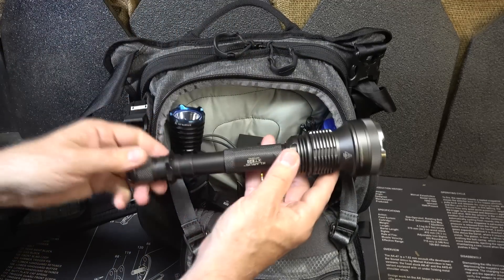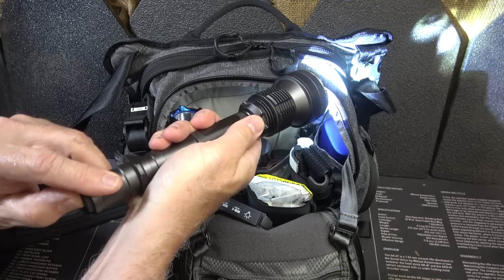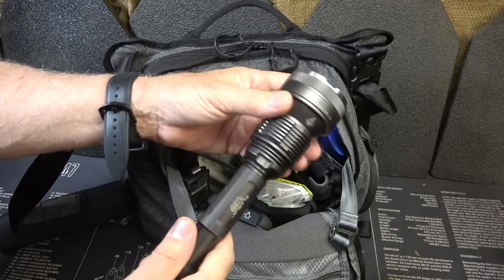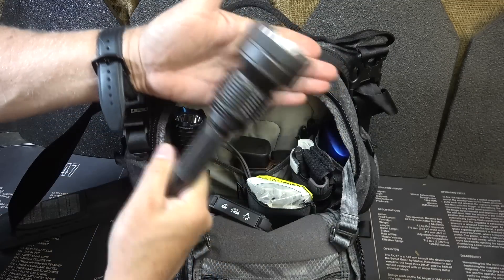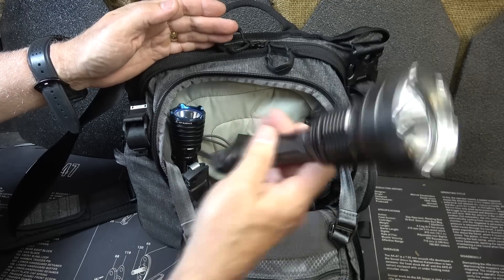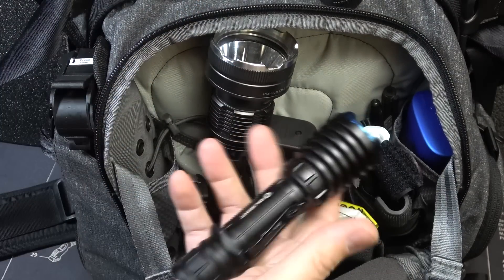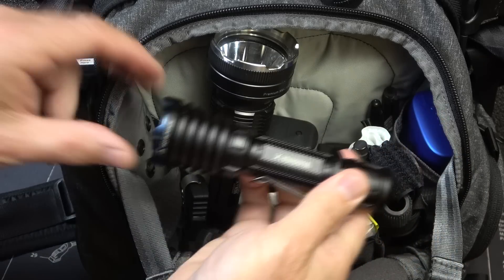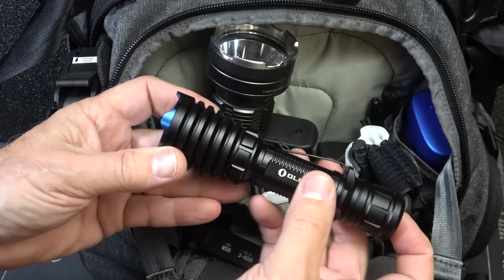A large flashlight is also a big plus. It puts out a lot of light, obviously, but it can also be used as a baton — a non-lethal option. It has a crenulated bezel so you can use it however you need to. Using this as a club with the batteries in it is great, and it gives you light. I do also have a Warrior X by Olight, which could really be the only flashlight — it's a great self-defense tool — but I really like having the large flashlight as well.